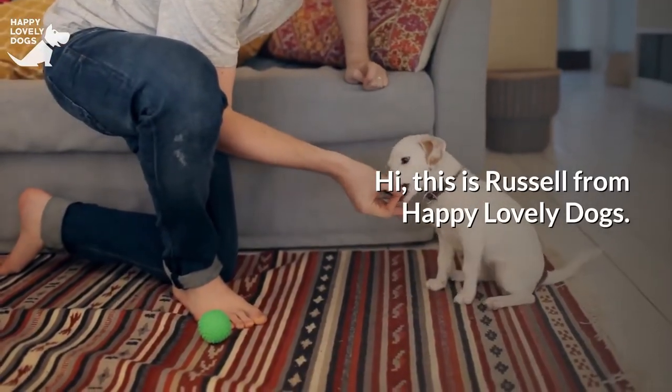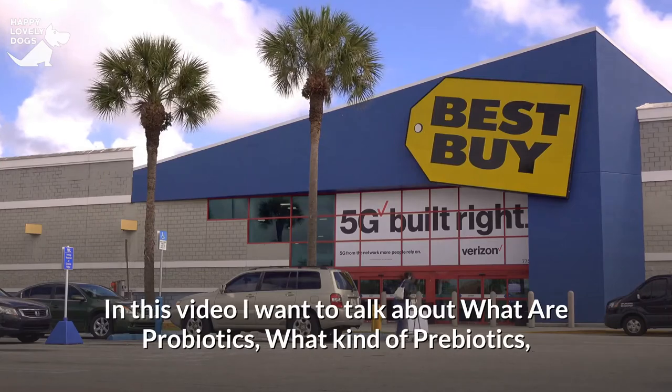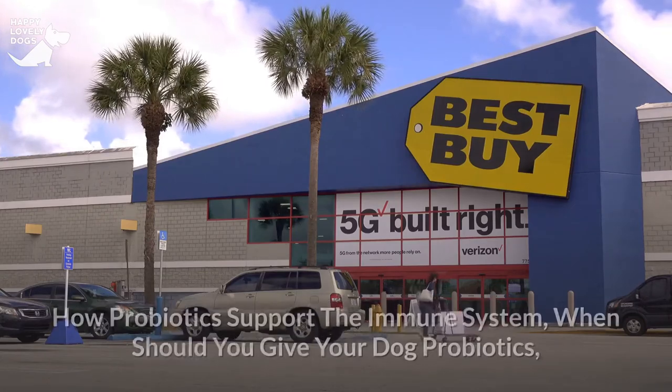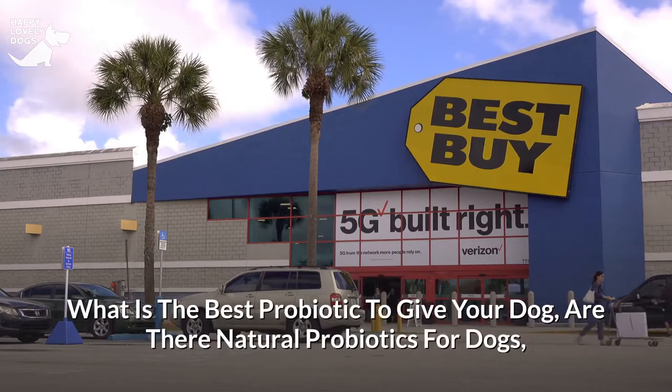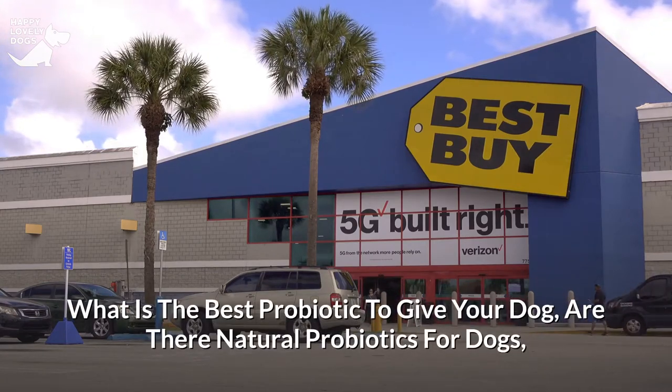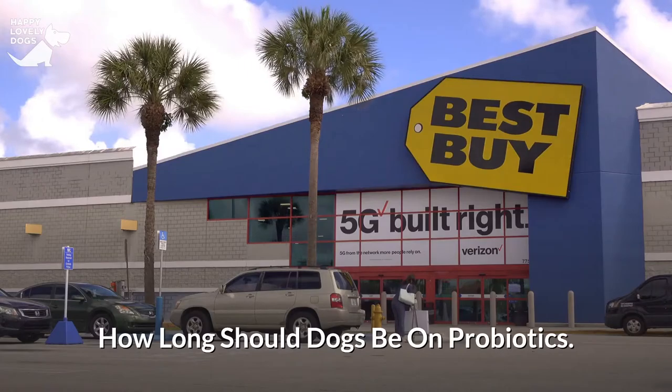This is Russell from Happy Lovely Dogs. In this video I want to talk about what are probiotics, what kind of prebiotics, how probiotics support the immune system, when should you give your dog probiotics, what is the best probiotic to give your dog, are there natural probiotics for dogs, choosing a probiotic supplement for your dog, do probiotics have side effects, and how long should dogs be on probiotics?